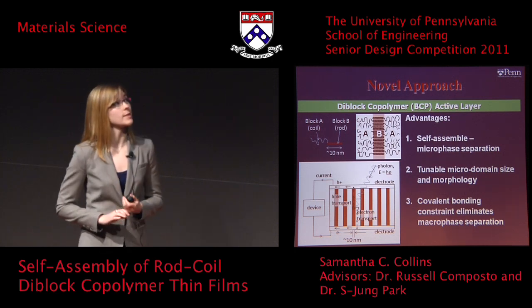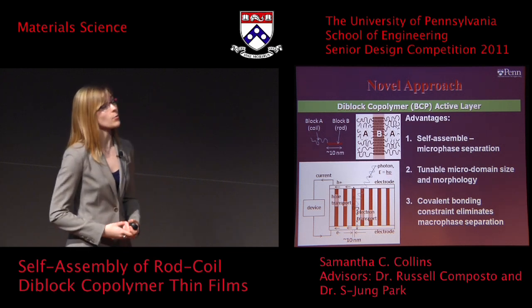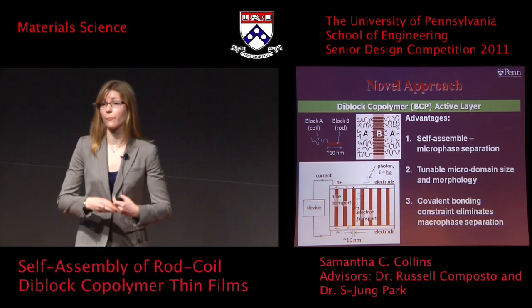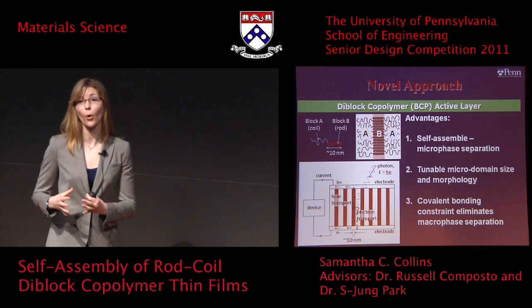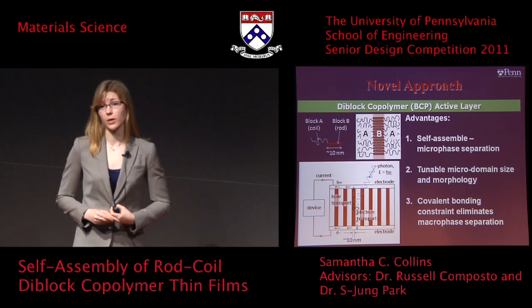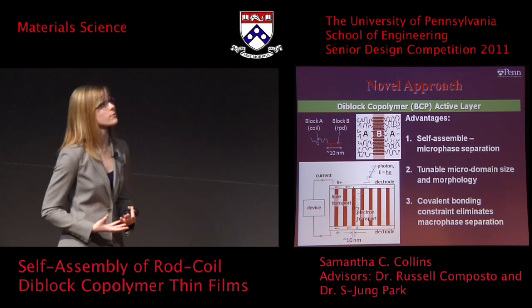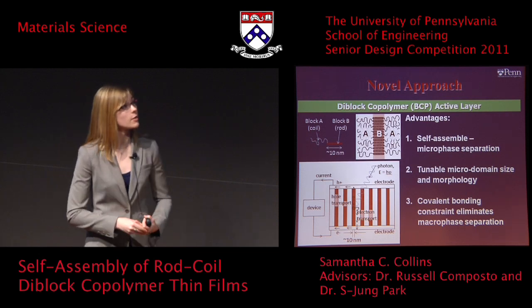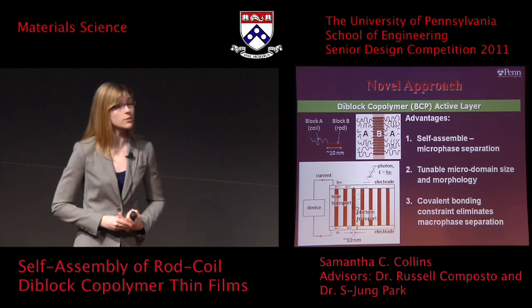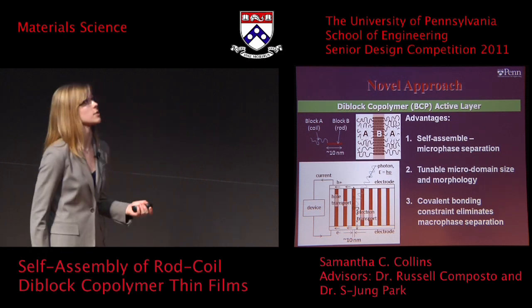The microdomain size is tunable through the molecular weight of each polymer block, and the morphology is tunable by the volume fraction of the rod and coil block respectively. We would like lamellar phases, which corresponds to a volume fraction on the order of 0.5. Covalent bonding constraint eliminates the problem of macro phase separation exhibited in the P3HT-PCBM system.